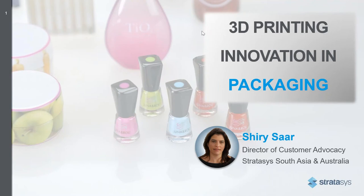Hello everyone, and welcome to our webinar today, which is all about 3D printing or additive manufacturing innovation in packaging. This is a joint webinar by Stratasys and our partner in Australia and New Zealand, TCL.